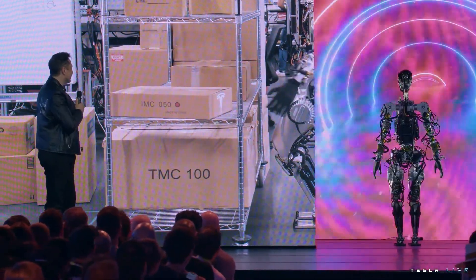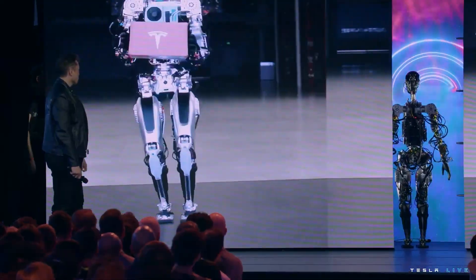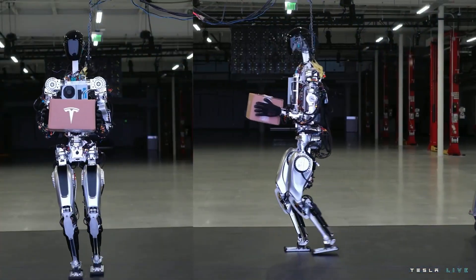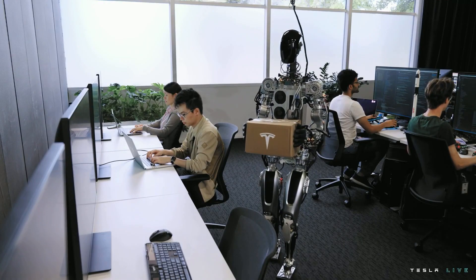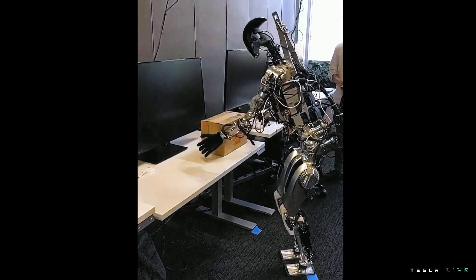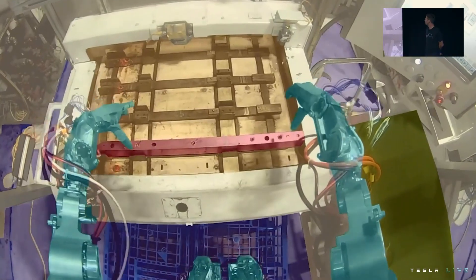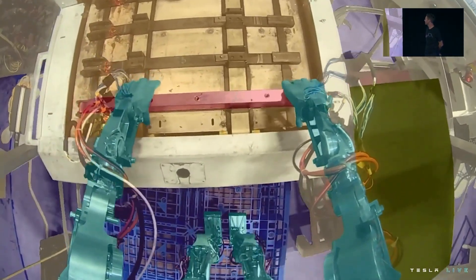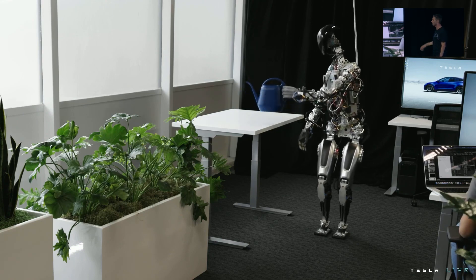After a brief demonstration of the Optimus prototype's capabilities on stage, Tesla played a video of Bumble C working around the Fremont factory. The video shows the robot performing multiple tasks, from delivering packages throughout the factory to working on the factory floor itself, demonstrating how the robot can use autopilot technology. Tesla also showed the humanoid robot watering plants at its Fremont factory office.